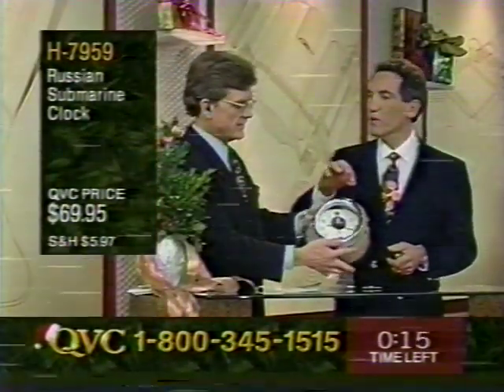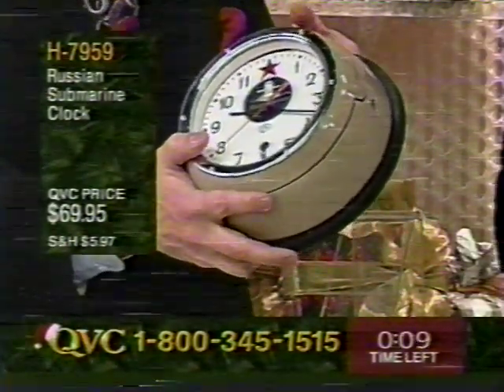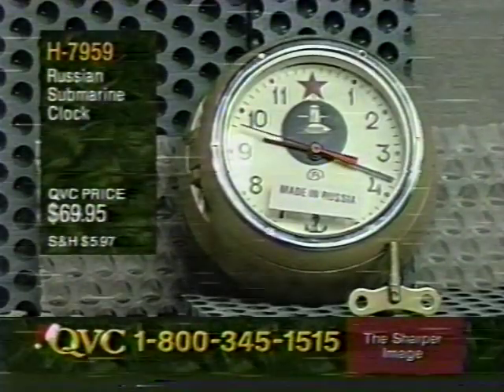The clock features heavy steel with a chrome bezel and is designed to work down to 2,000 feet underwater — so it will probably outlive everyone. Item H-7959, the Russian submarine clock, is $69.95. Only a few thousand exist, and once they're gone, that's the end of the line.